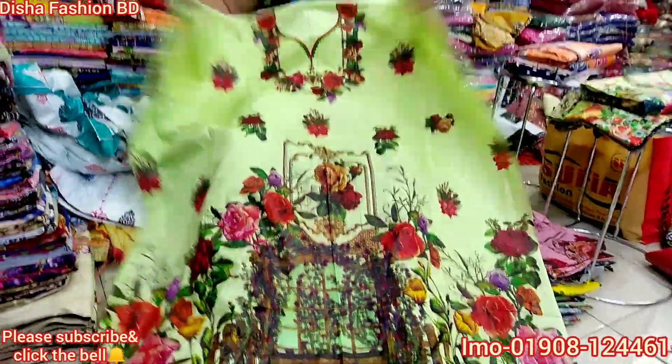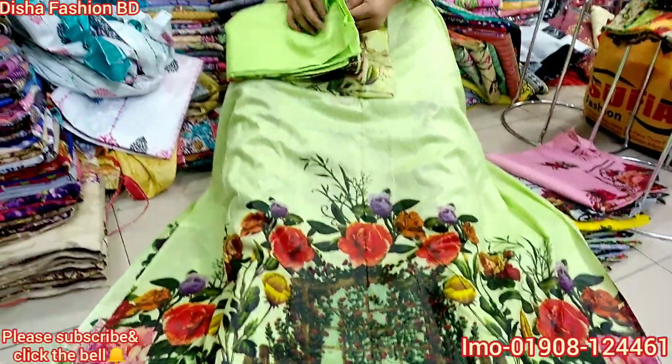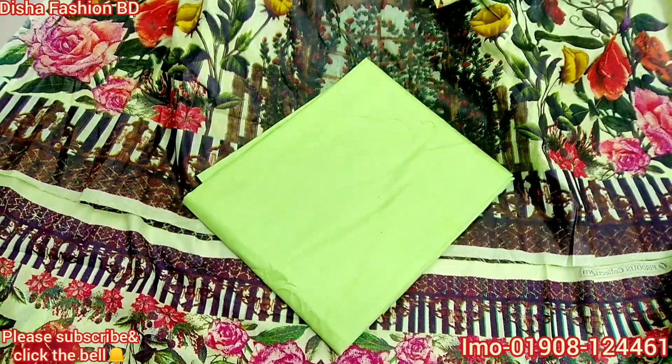This is the front part. This is the back part. This is the sleeve part. This is the panty. This is the two parts.